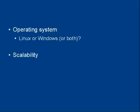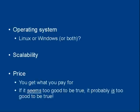Then there's the scalability issue with your hosting company — are they going to let you grow your website as your business grows? And then there's the price. Whilst nobody really wants to pay more than they have to, when it comes to web hosting, you get what you pay for. And if it seems too good to be true, it probably is too good to be true.